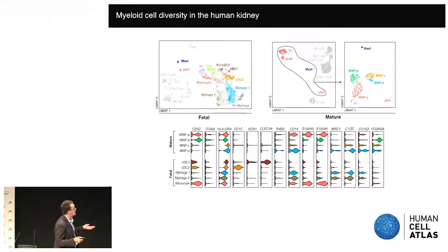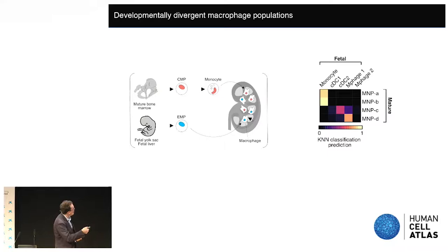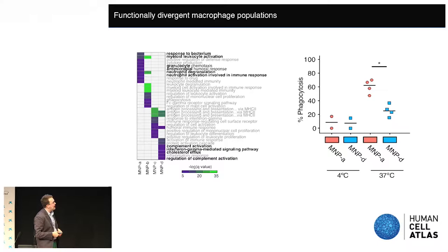We looked at myeloid cells within the kidney and found a range of mononuclear phagocytes present in both the fetal and adult kidney. Interestingly, there were two populations of CD14-positive mononuclear phagocytes in the adult kidney, and we wanted to establish whether these were developmentally and functionally distinct. Macrophages may come from two sources: seeding from erythromyeloid progenitors in early fetal life, or from bone marrow-derived monocytes throughout life. Our MMPDs exhibited similarity to macrophage 1s in the fetus, which were the earliest immigrants into the kidney. Comparing MMPDs and MMPAs, we predicted from gene expression that MMPAs were polarised for antimicrobial defence — and indeed, when we prospectively isolated these cells, MMPAs had an enhanced capacity for antibacterial phagocytosis.